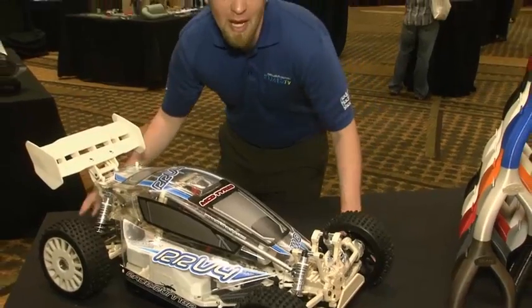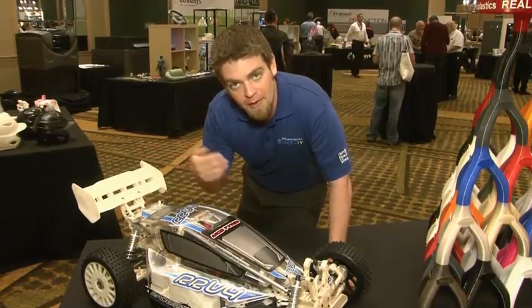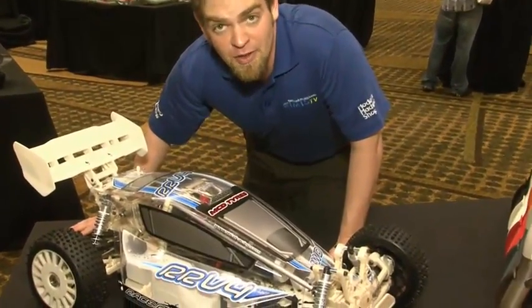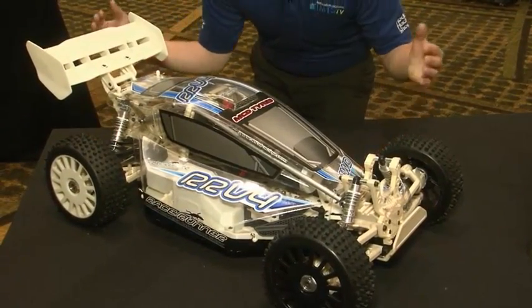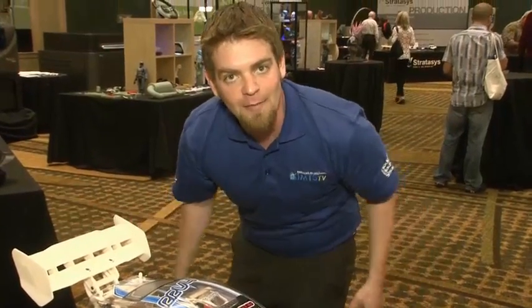As a kid I played with remote control cars all the time, but there were two big problems: I always drove them off the curb and broke them, and they just weren't big enough. Well, additive manufacturing takes care of both those problems. If you blow a strut, just print another one. And if you needed a big honking RC car, you could print it yourself and make your wildest dreams come true. That's what additive manufacturing is all about — taking your ideas and turning them into reality. Printing the third dimension.